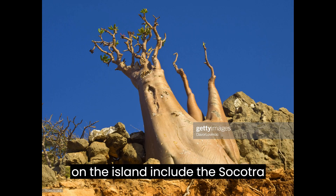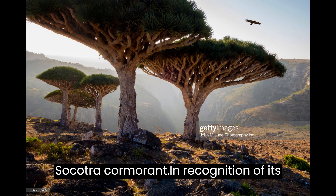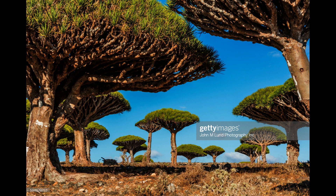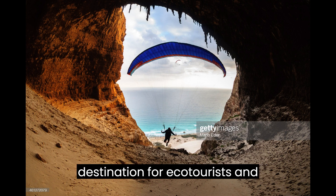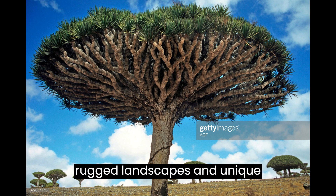Other unique species on the island include the Socotra warbler, the Socotra grosbeak, and the Socotra cormorant. In recognition of its ecological importance, Socotra Island was designated a UNESCO World Heritage Site in 2008. Despite its remote location, it has become a popular destination for eco-tourists and adventurers seeking to experience its rugged landscapes and unique biodiversity.